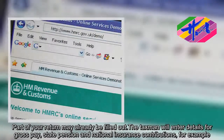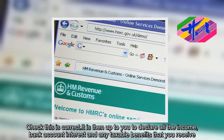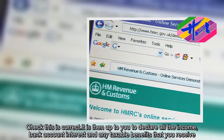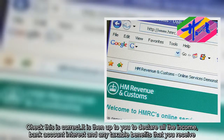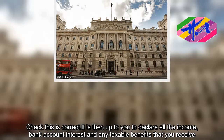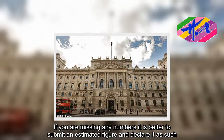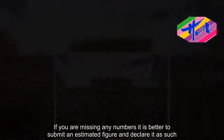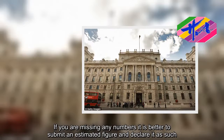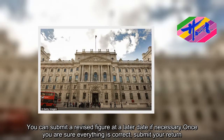Check this is correct. It is then up to you to declare all the income, bank account interest and any taxable benefits that you receive. If you are missing any numbers, it is better to submit an estimated figure and declare it as such. You can submit a revised figure at a later date if necessary. Once you are sure everything is correct, submit your return.